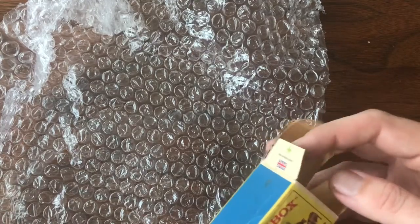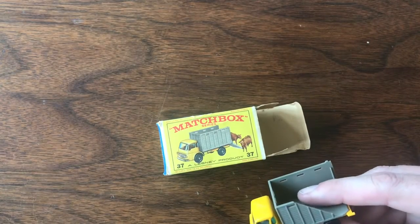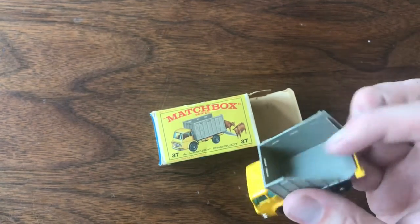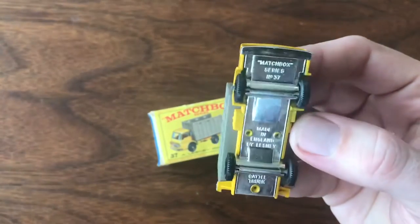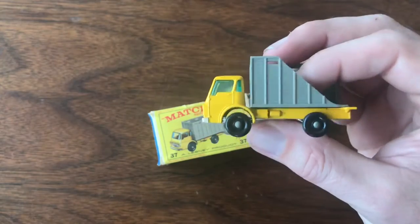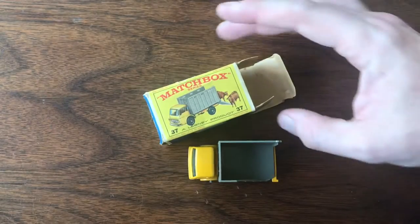This is a Matchbox number 37 cattle truck. I've got a few of these models and I've got some really nice mint condition cars, but I don't have a box for them. The plastic on the back is broken — like I think almost all of them are. It's missing the tailgate, but the cab and the chrome and almost everything else on this model is just beautiful. It's probably in better shape than some of my intact models, so it's really a shame that the back end is busted.